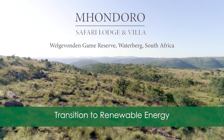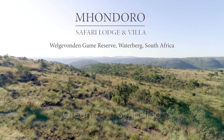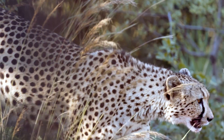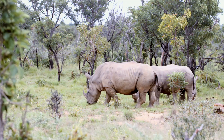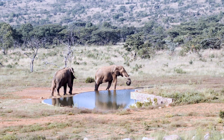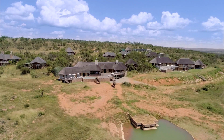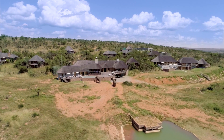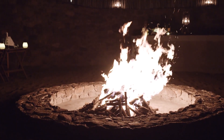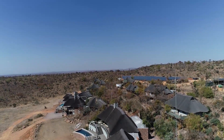The exclusive 5-star Mondoro Safari Lodge is settled deep into the 37,000 hectare Welgevonden Private Game Reserve in the Waterberg biosphere of South Africa. This unique reserve has set a course to change all of its electricity consumption to renewable energy. To achieve that, over 50 private and commercial lodges would need to make the switch from fossil-fuelled to green energy. As the largest commercial lodge of the reserve, Mondoro has already finalized this route and successfully operates with solar-generated electricity, totally off the grid.